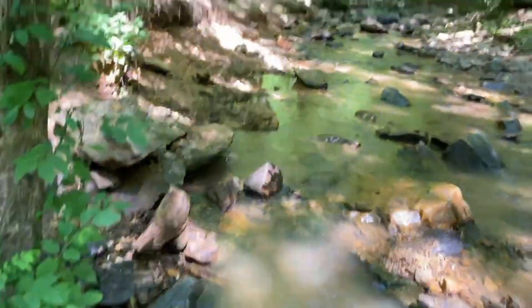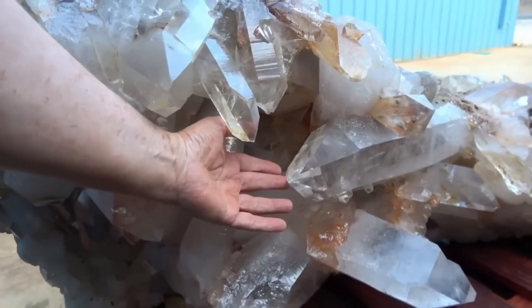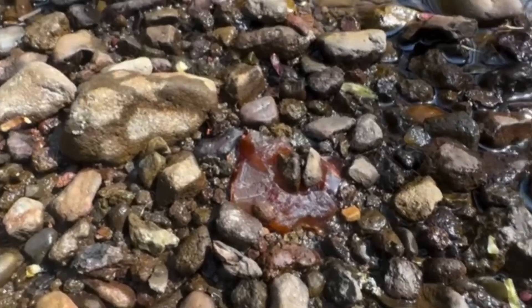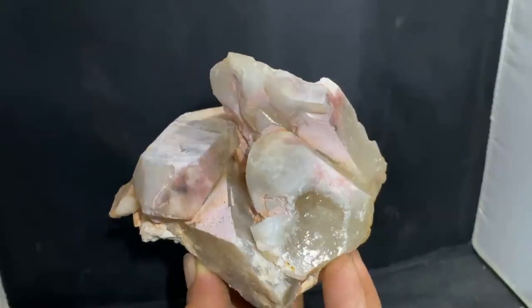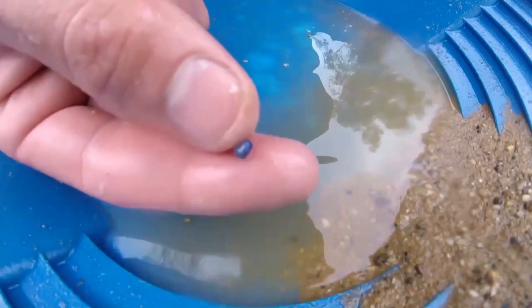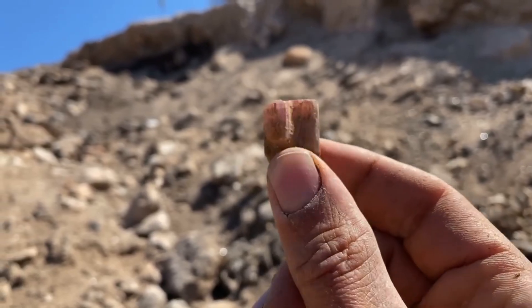Some of the best gemstone hunters are children, because they get low, they look close, they aren't distracted by what should be — they explore what is. So drop to one knee, touch the dirt, feel the grain beneath your fingertips. The earth speaks clearest when you're closest to it. If you're by water, watch for unnatural color among monotones — a flash of electric blue, a streak of violet, a muted green hiding among grays. That's not coincidence; that's nature leaking a secret. Gems like sapphire, apatite, spinel, or kyanite often have richer hues than their surroundings even in raw form. And the moment you pick one up, you'll feel it in your palm.